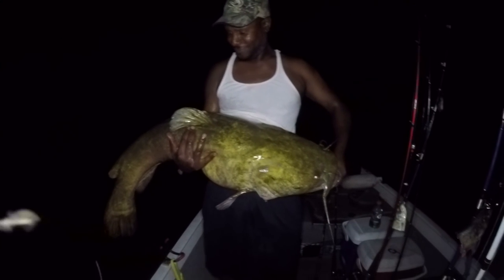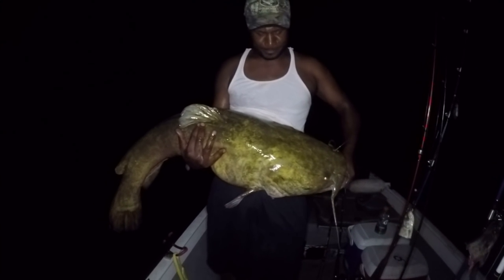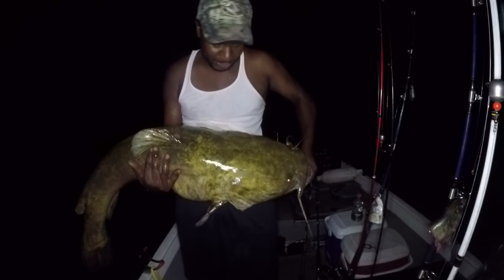That is a 45-46 pound flathead catfish, a beauty. Is this your personal best or close to it? Close to it.